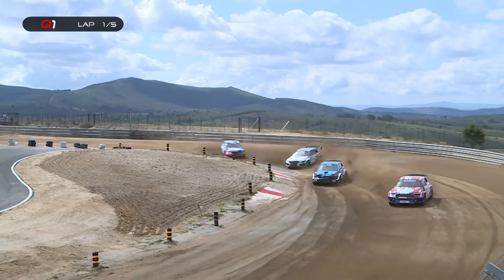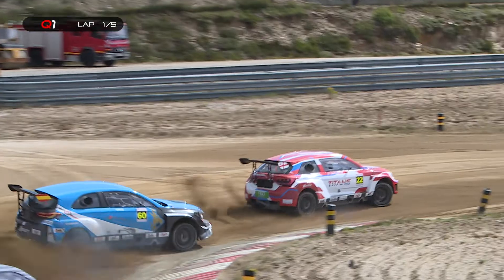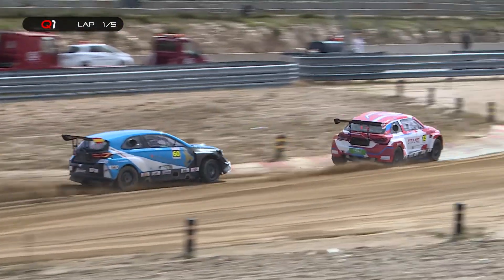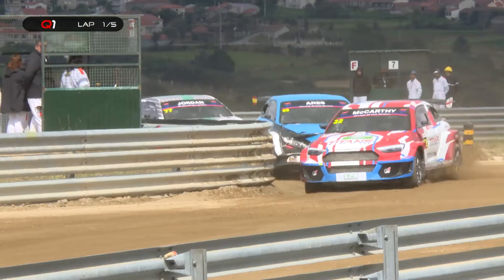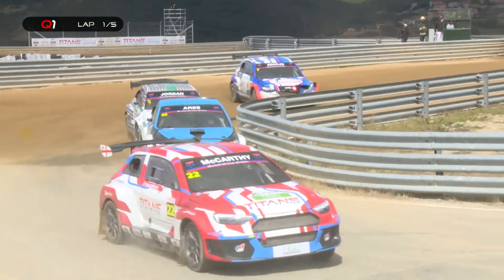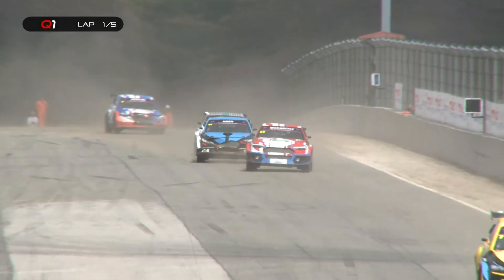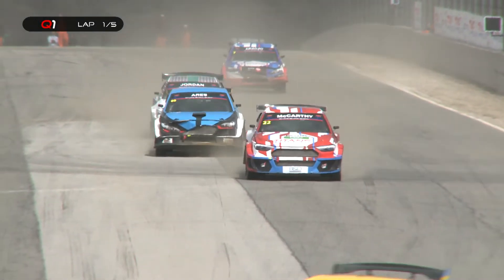He's in second place. Kevin Hansen still leads the way. Ivan Ares in third position as things stand here in Titans RX going through that right-hander. This is where it gets really tight in this last section of the track. We did see a couple of overtakes in that penultimate corner yesterday. See Armindo Arugio just clipping the wall on the inside — that's very, very easy to do.